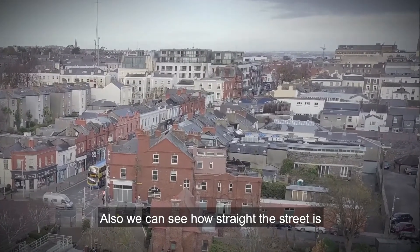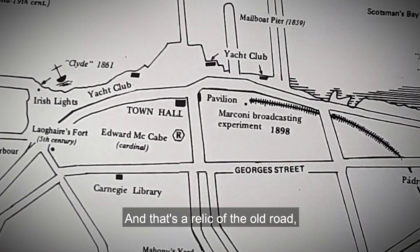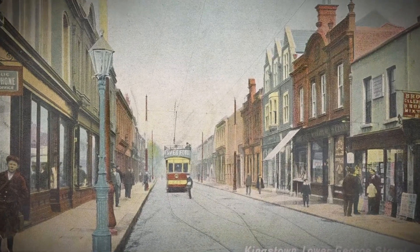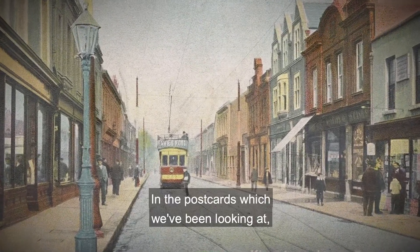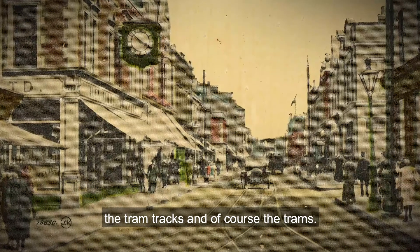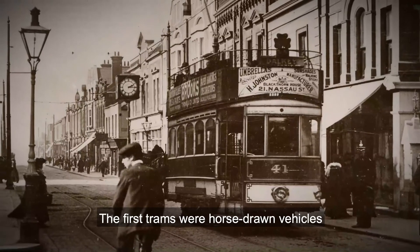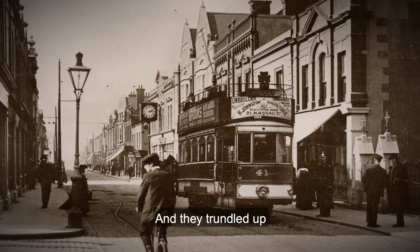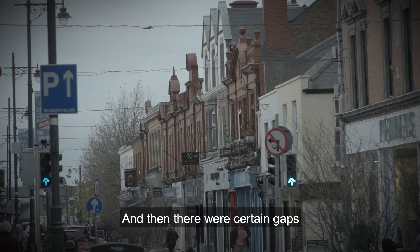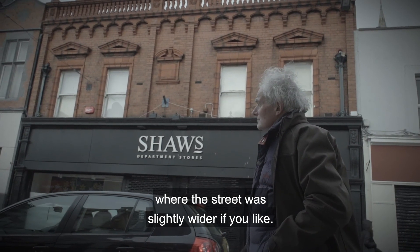We can also see how straight the street is, running all the way down, and that was a relic of the old road that linked the two Marcello Towers. In the postcards we've been looking at, the tram tracks and the trams themselves are visible. The first trams were horse-drawn vehicles with open tops, and they trundled up through the main thoroughfare, with certain gaps where they could pass each other where the street was slightly wider.